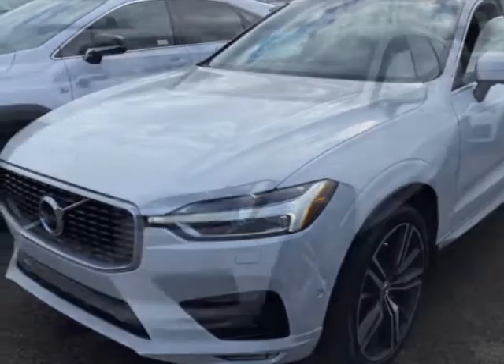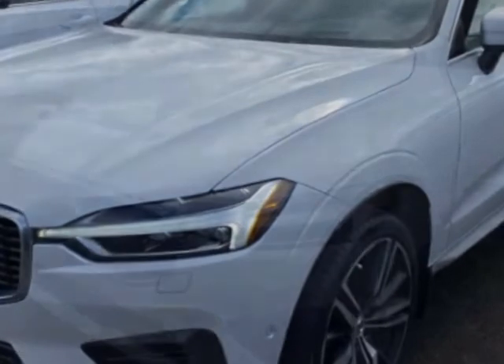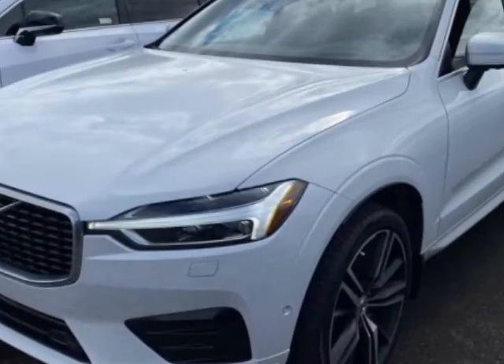Call 253-737-5216 or email our friendly sales staff today to schedule a test drive.